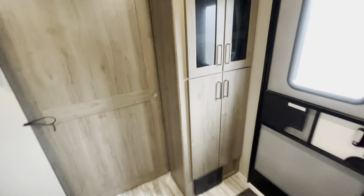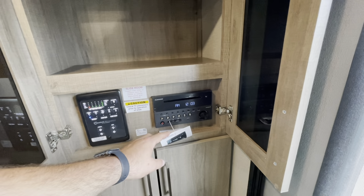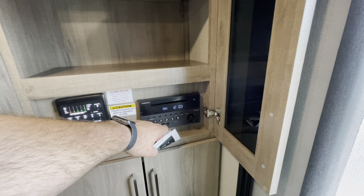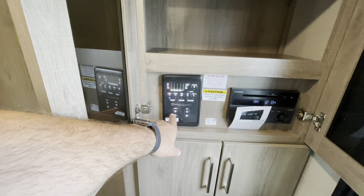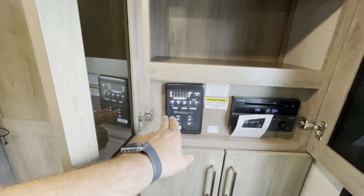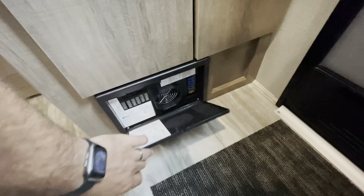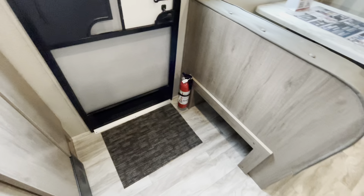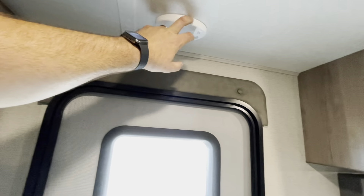At the entry door you've got your AM/FM stereo with USB and Bluetooth — you can sync your phone to it. Your one-touch control panel lets you control your awning, slide, holding tanks, and lights all in one area. Good storage up high and down low. Your fuse panel and breakers are down here and accessible from the other side. There's also a fire extinguisher, a little shoe cubby hole, and motion sensor lighting when you come in.